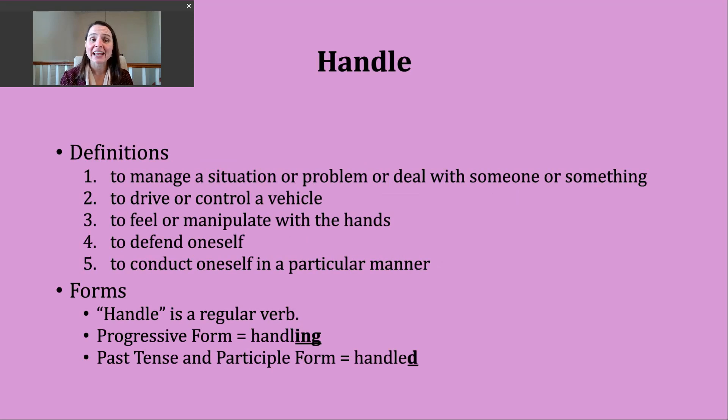The first way you might hear handle used is to mean to manage a situation or perhaps a problem. This can even be used to mean to deal with someone or something. This is a very common way to use this verb. You will hear it from newscasters or read it in newspapers — anytime there is some sort of situation or problem, you are likely going to see this particular verb. You'll see some examples of this a little later.